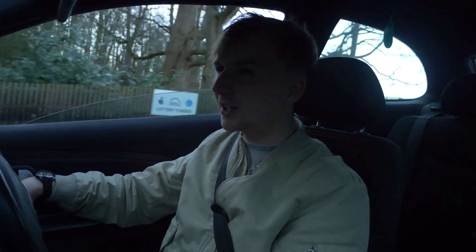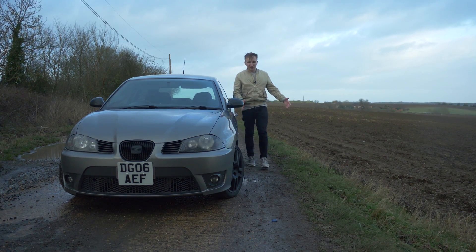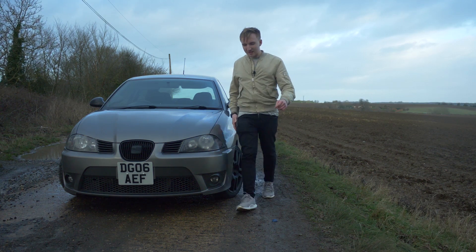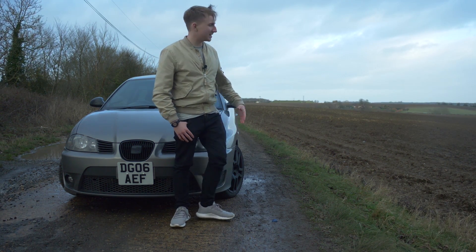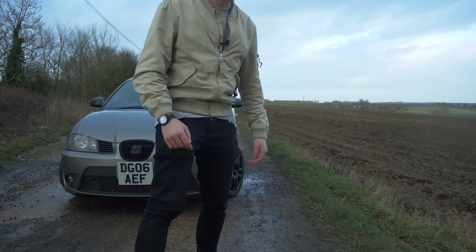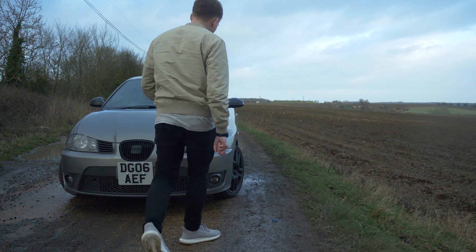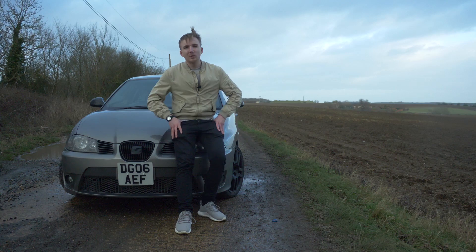A massive old hello lads! Welcome to the muddiest and most generically UK location I could find - one that was just all brown and muddy with little puddles to fall into and get my trousers dirty in. Welcome to the Ibiza Cupra, and today's video is not a normal one.